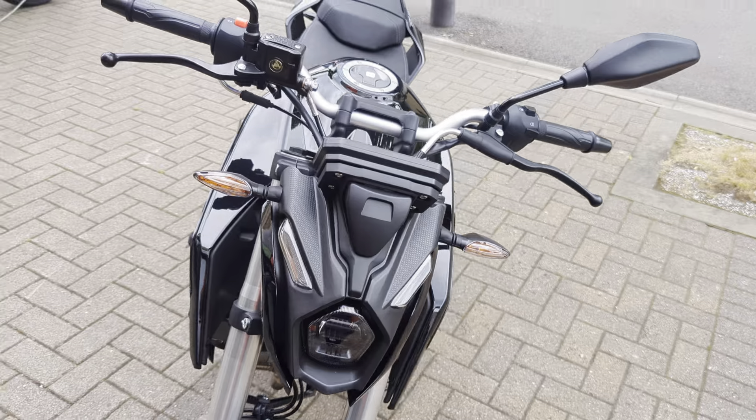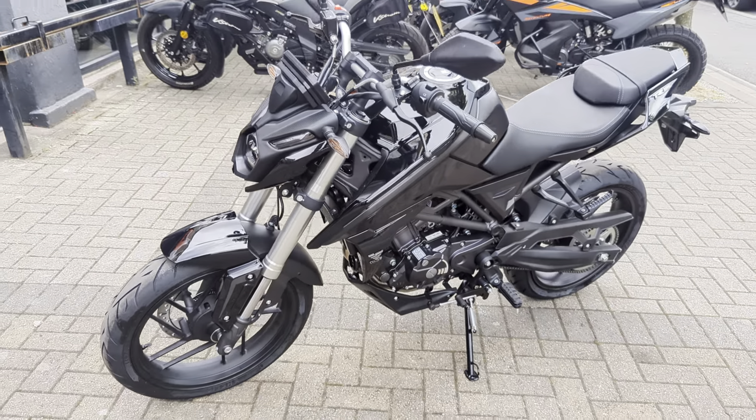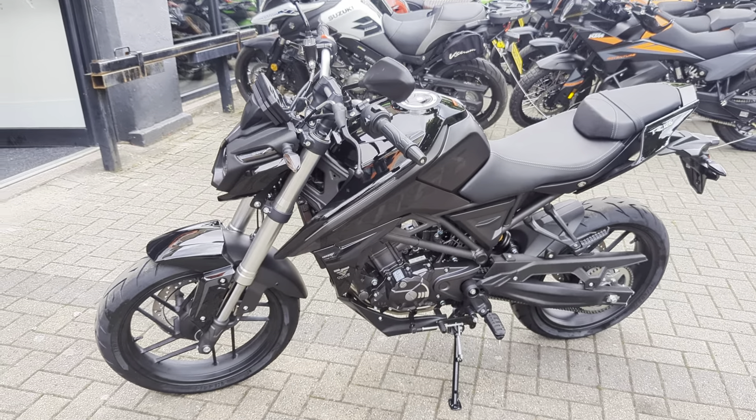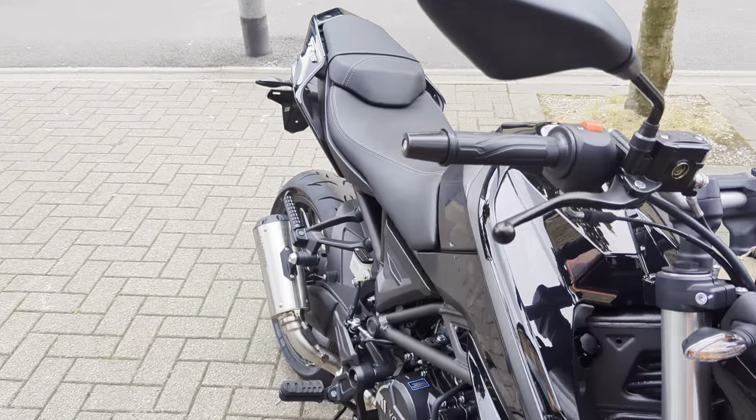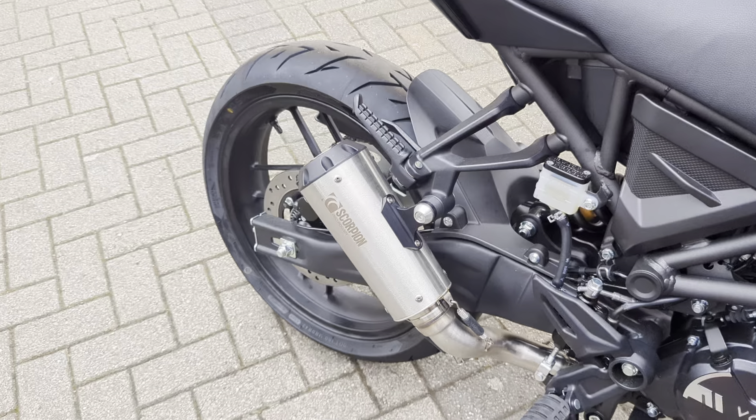This bike is £2,999 on the road. It comes in two colours — this is the all black, and there's also a blue option. I just want to walk you around this bike and show you a few of the standard features and then the obvious optional one.